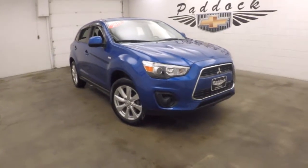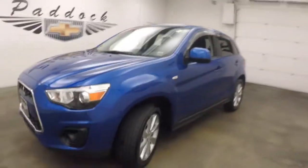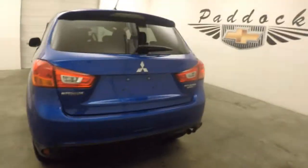It's a 2015 Mitsubishi Outlander. It's a nice blue color, nice alloy wheels, decent tires. The Outlander is all nice and straight going on the side. This is the Outlander Sport — a small little crossover SUV.